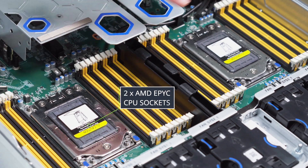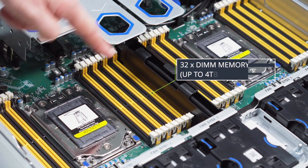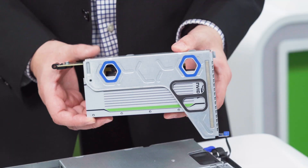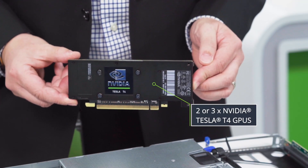Here are the dual AMD EPYC CPU sockets, along with the ability to support up to 4TB of memory. Here we have up to five PCI expansion slots. Here is the NVIDIA Tesla T4 GPU, and depending on the SKU you can have either two or three of these GPUs in the system.